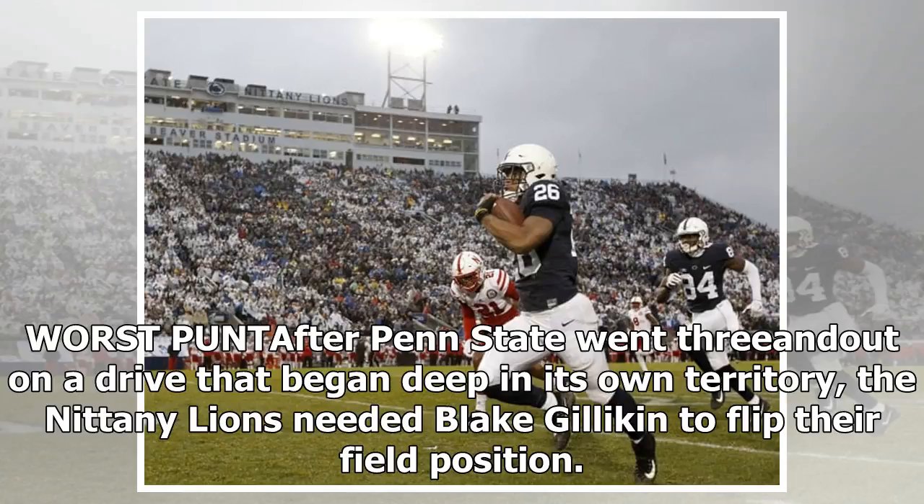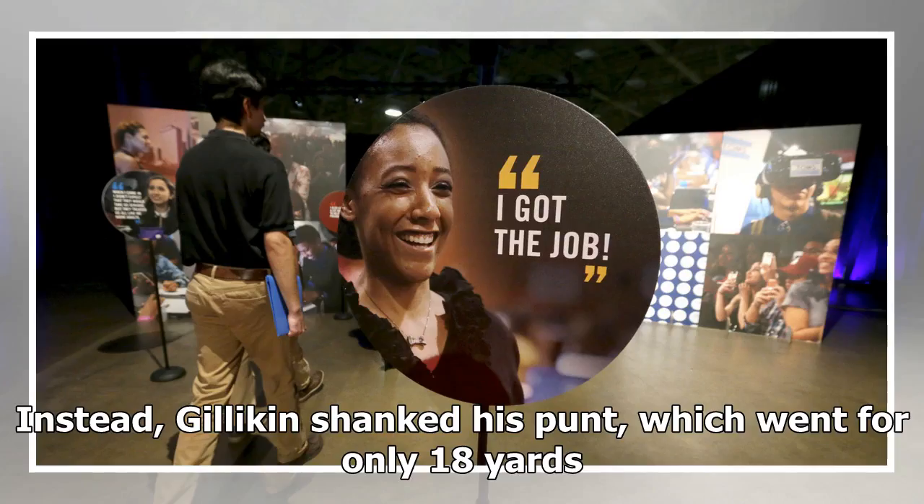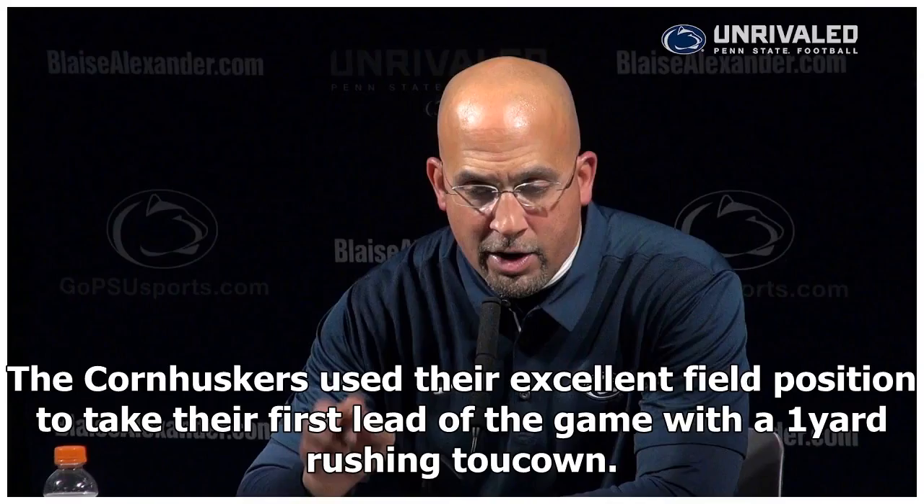Worst punt: after Penn State went three-and-out on a drive that began deep in its own territory, the Nittany Lions needed Blake Gilligan to flip their field position. Instead, Gilligan shanked his punt, which went for only 18 yards. The Cornhuskers used their excellent field position to take their first lead of the game with a one-yard rushing touchdown.